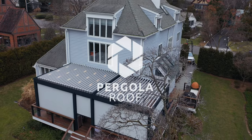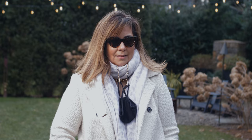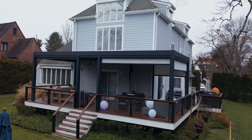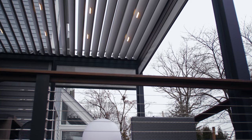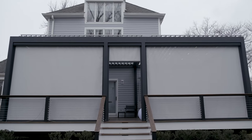I did this project for a client. I am a designer and I had names of four different companies that would do this type of pergola that I was looking for. Through research and calls, estimates, and getting to know references about who did the best job and which one was the most reliable, I got to you guys.